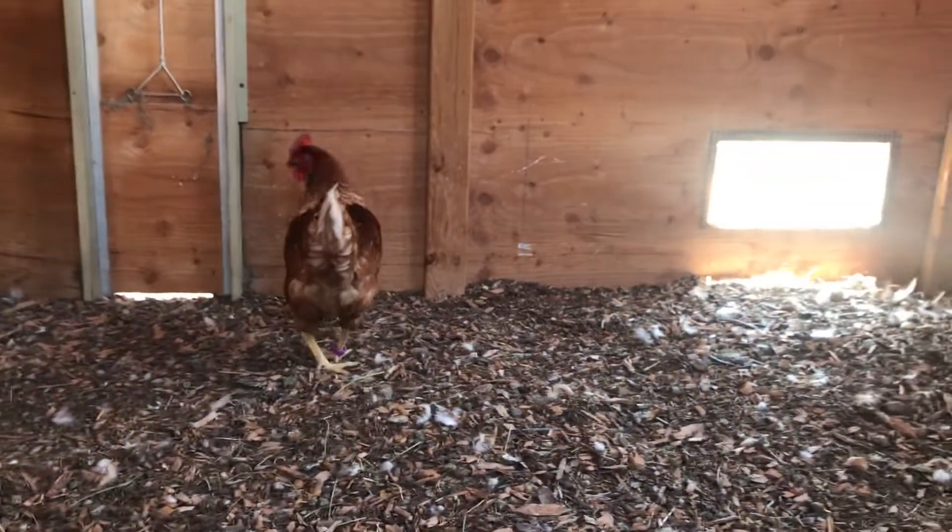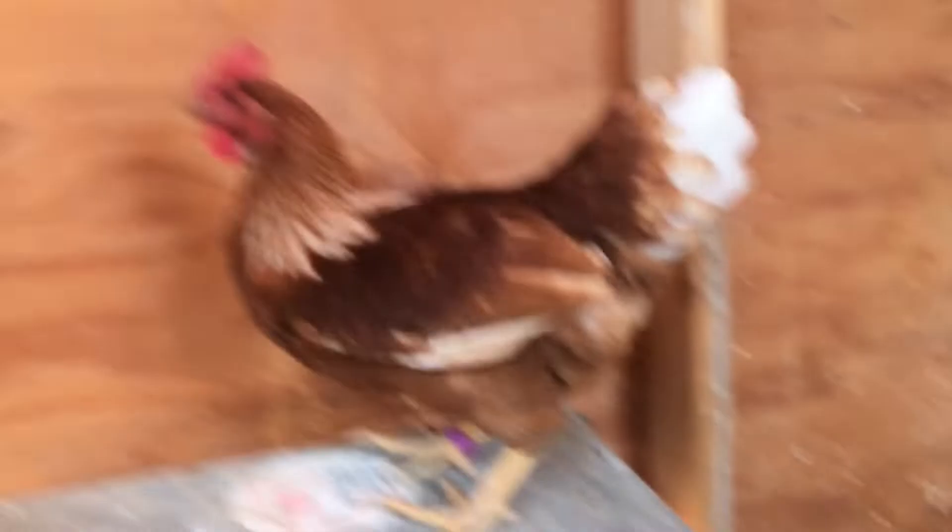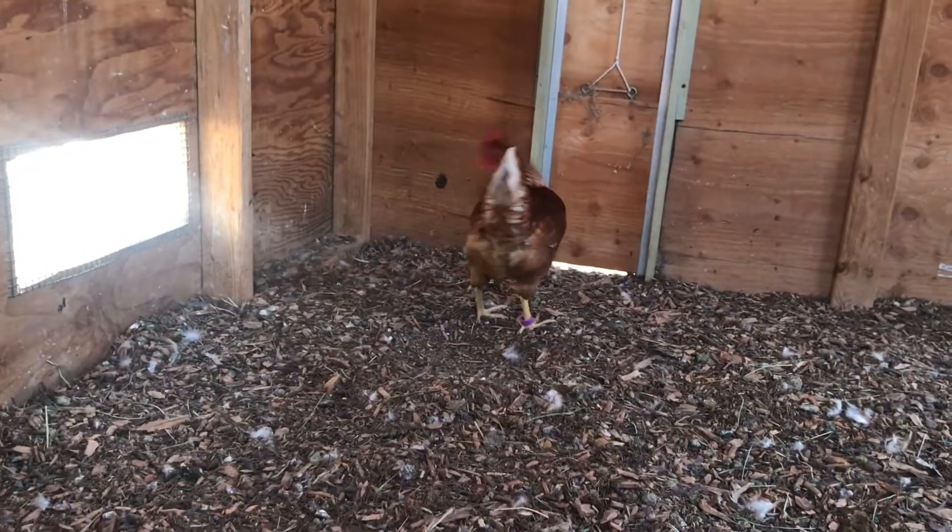What I did was put a leg band on her right at that moment — see that purple leg band? She's the only one with a band right now, so that's how I know who she is.